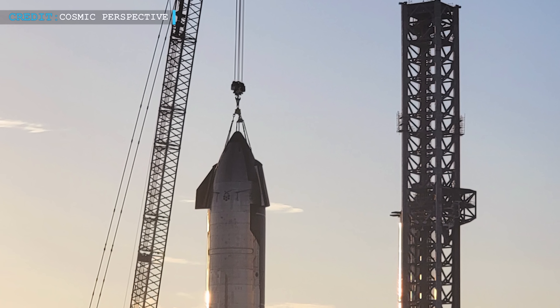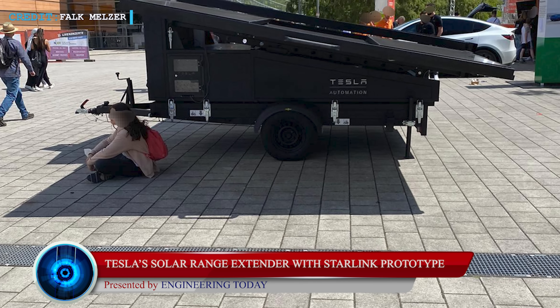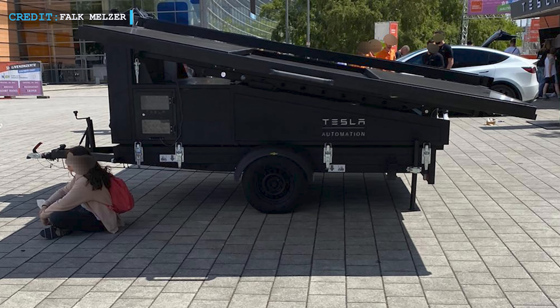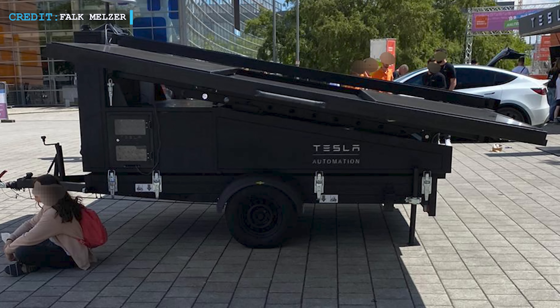That's all for Starship today. Let's take a look at the second update. Disaster aid will be revolutionized by Tesla's new prototype of a solar range extender trailer with Starlink, which was just presented at the iDean Expo by Tesla Germany.